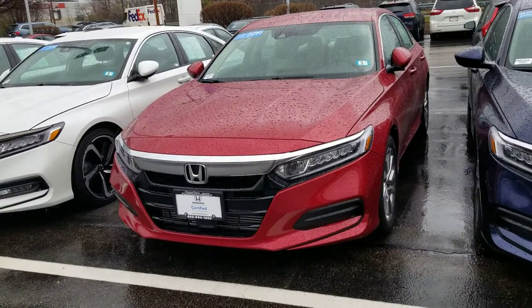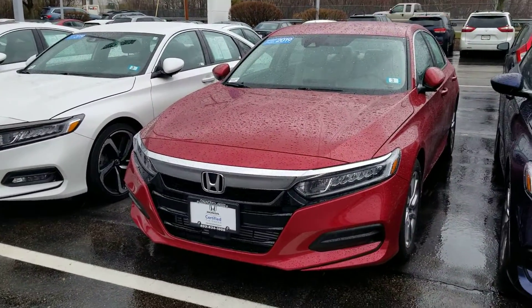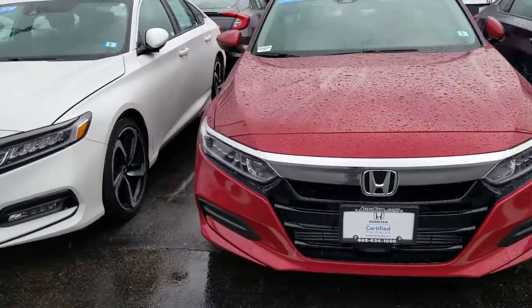Hi Steve, this is Sue from Autofield Honda. I'm making a quick video of this Honda Accord that you inquired about. It's Honda certified and it has a better warranty on it than a brand new car.